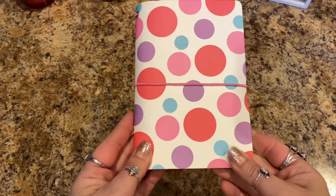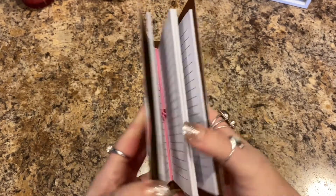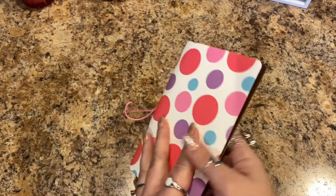Hey y'all, Angie here with a Dollar Tree haul, so let's just jump on in and get started. First things first, I found this cute notebook — it's by Jot, it's got 60 sheets, and it's just a cute little notebook with two sections of lined paper.